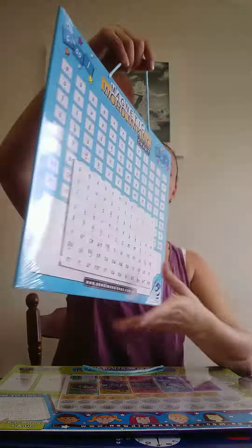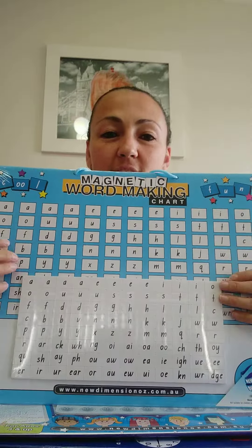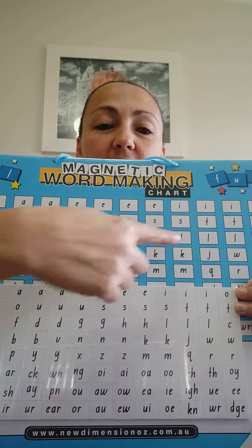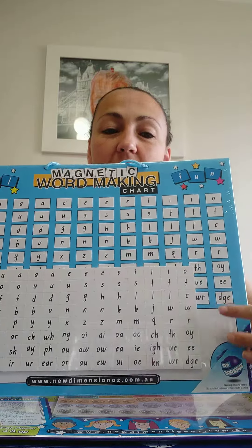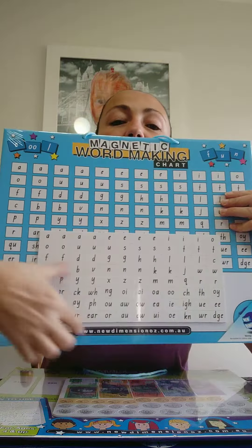The first one is a nice size, hang up, sturdy hard board — a word making board. You pop all the letters and the phonics sounds up the top here. And then you can tell your child the word, and they can find the letters to spell the word and place it down in the white section on the bottom there.